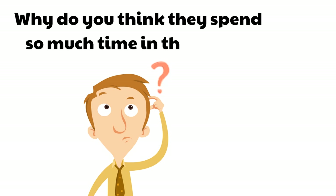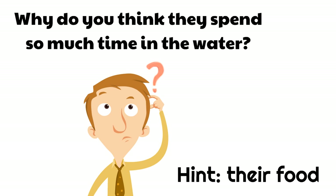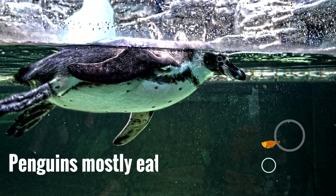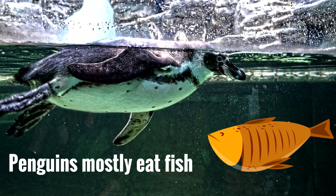Why do they spend so much time in the water? Think about their food. Penguins mostly eat fish — they love going in the water and eating those fish. There's other seafood they enjoy too, but they love their fish and they love swimming around and hunting for them.